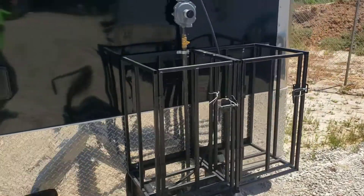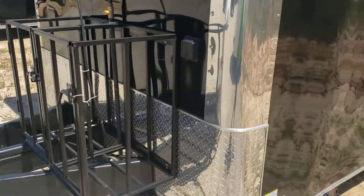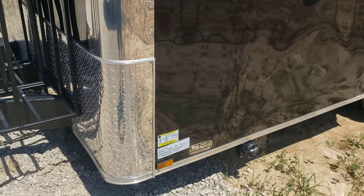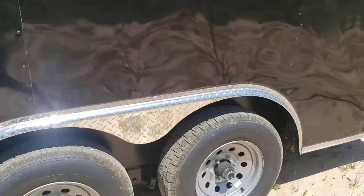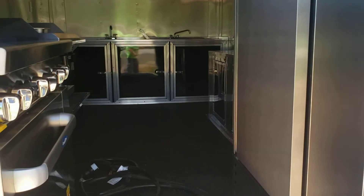It's got a large propane package with two holders for 100-pound tanks. The tanks are inside — I don't have them on the trailer yet, but they come with it. There's a drain valve for the wastewater. The door is on the rear — a 36-inch walk-through door — and there's a fridge inside on the right.